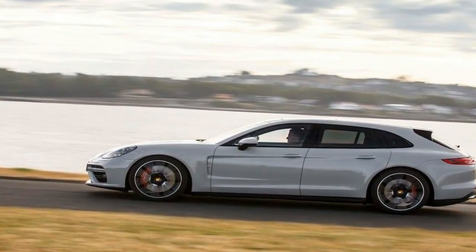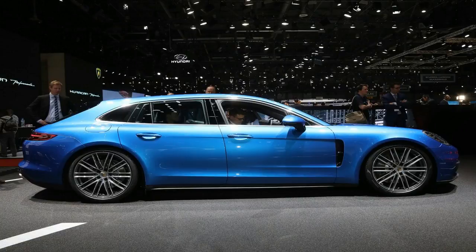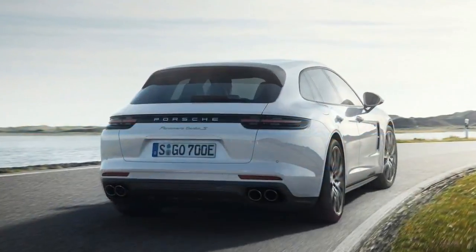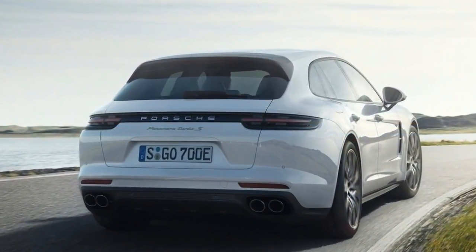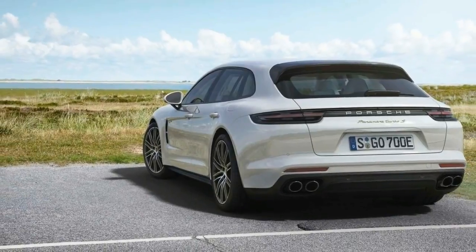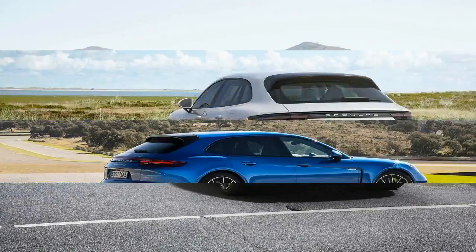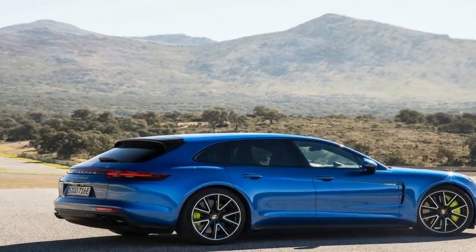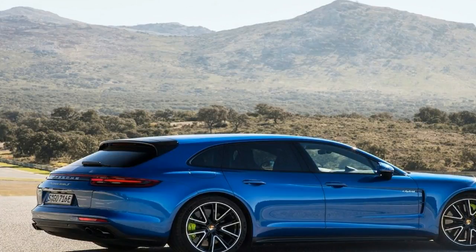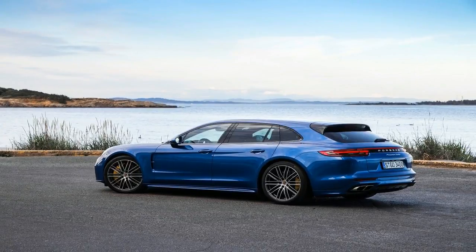Porsche's parade of model variants predictably arrived like express trains, and there was never any doubt that the most powerful Panamera powertrain would end up in the Sport Turismo body style, just as it appears in the sedan and its long-wheelbase executive variant. The Turbo SE Hybrid pairs the Turbo's 550-horsepower twin-turbo V8 with a 14.1-kilowatt-hour lithium-ion battery pack and a 136-horsepower electric motor. The net 680 horsepower and 626 pounds-foot of torque is funneled through an eight-speed dual-clutch automatic transmission to all four wheels.